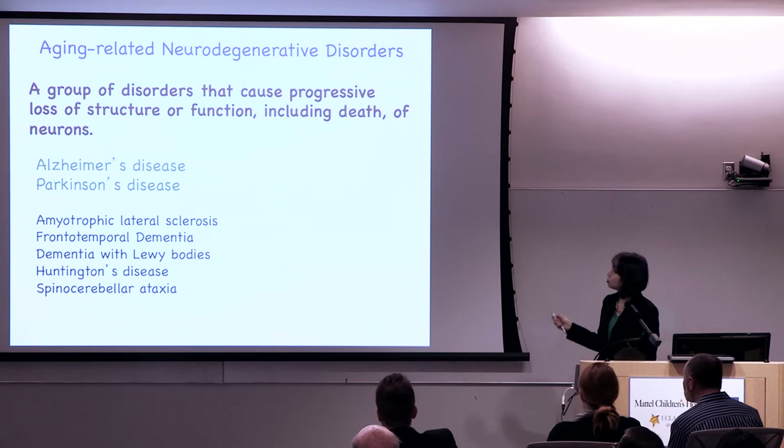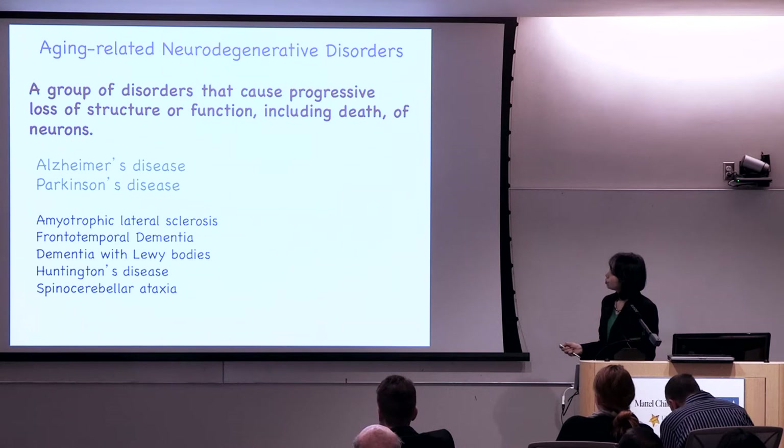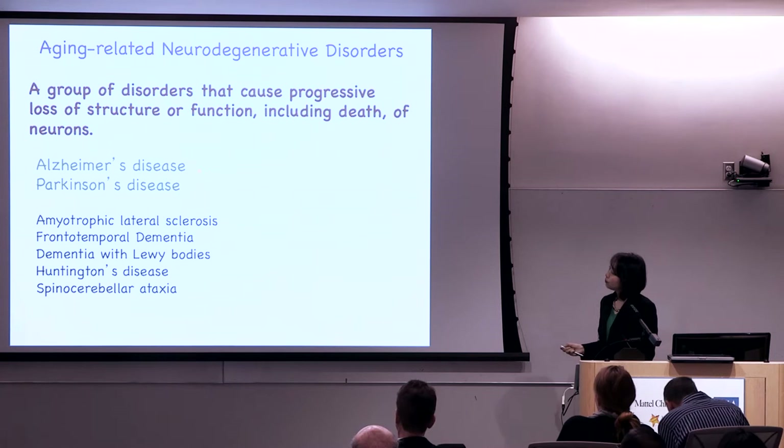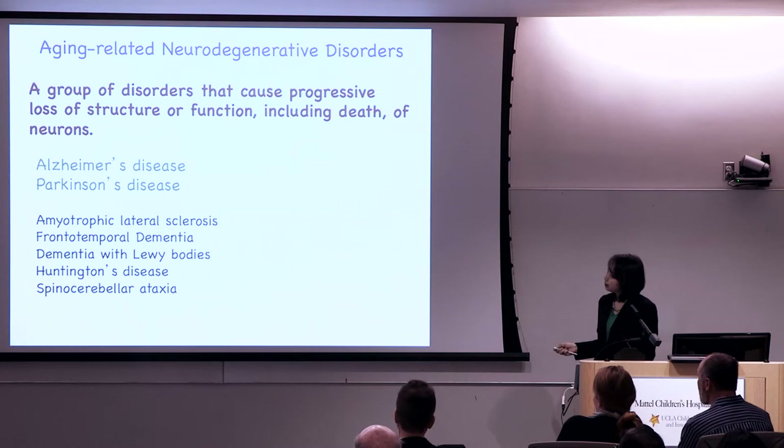Let me explain the concept of age-related neurodegenerative diseases as a whole. This is a group of disorders that cause progressive loss of structure and function, and ultimately the death of neurons — your nerve cells. The two most common neurodegenerative diseases, and the focus of my research, are Alzheimer's disease and Parkinson's disease.